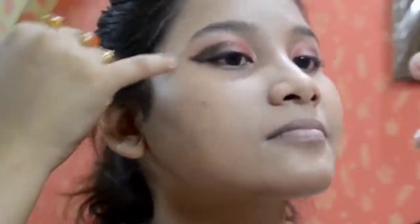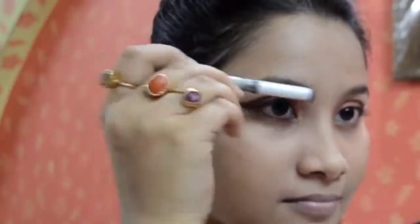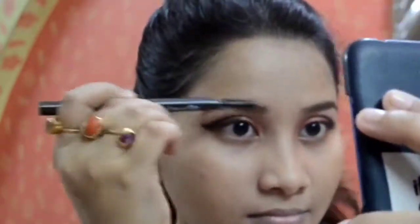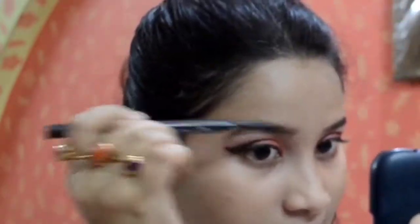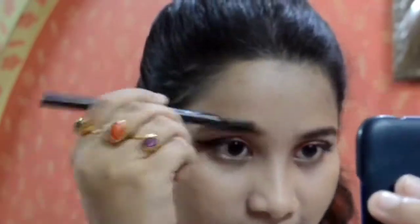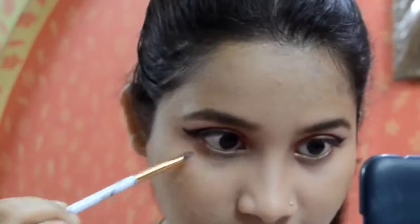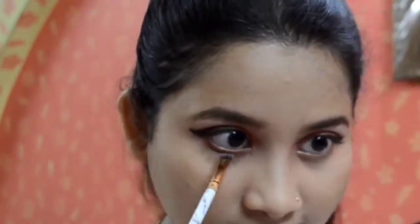The whole eyeshadow look can really come together if you highlight your brow bone — it's very important. Take a pearly shade and highlight just below your brow bones. Next, enhance your brows with a good eyebrow pencil — links are in the description box. This pencil has a spoolie with it so I use that to comb through the brows as well.